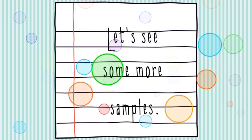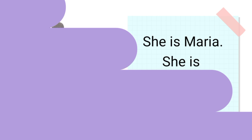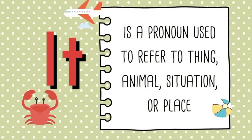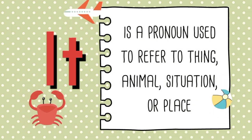Let's see some more samples. He is Father. He is cooking dinner. She is Maria. She is washing the dishes. It is a dog. It is running. It is a pronoun used to refer to a thing, animal, situation, or place.